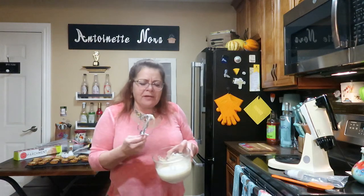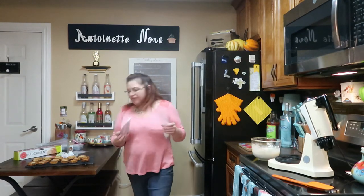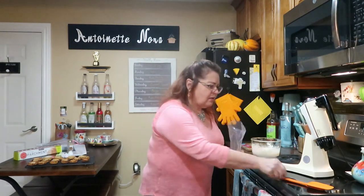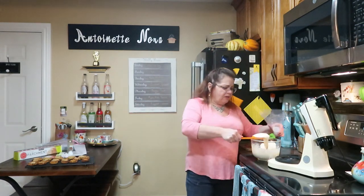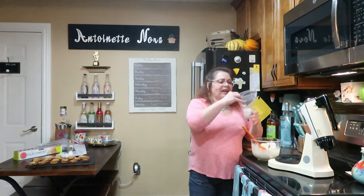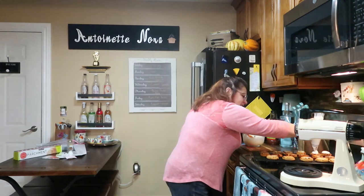I'm using a number 6B Wilton tip — the star — that my daughter gave me for Christmas last year. I have a large coupler and I'm going to use a piping bag. I pour the frosting in and fold it over so you don't make a total mess. I'm going to quickly frost them — the tip does all the work, just a swirl on each one.